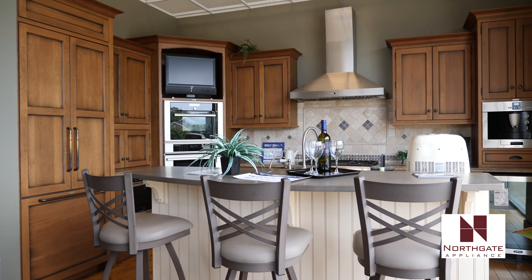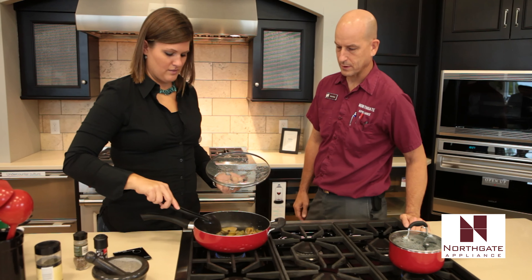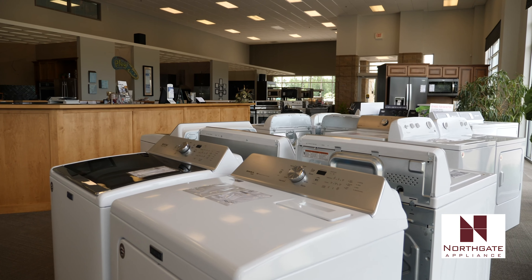Our building is set up to be able to experience a lot of the appliances that we have. We have many live displays in the store. We have stoves and cooktops that people can actually use if they wanted to. We have washers hooked up so that people can see how they work.